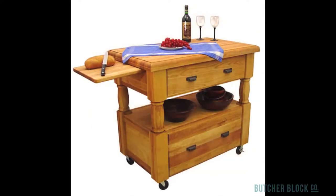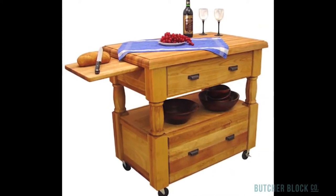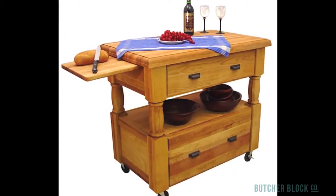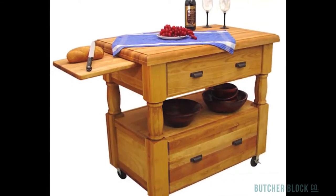But don't let its beauty fool you. After all, the Europa is a workstation. You can tell by its 2-inch thick hardwood butcher block — 40 inches wide and 24 inches deep — sturdy enough for any food prep task you can imagine.